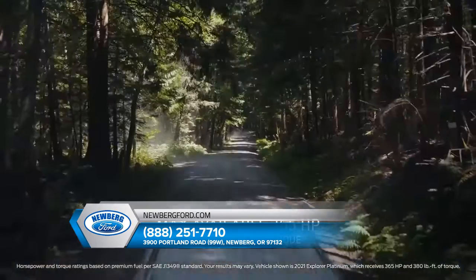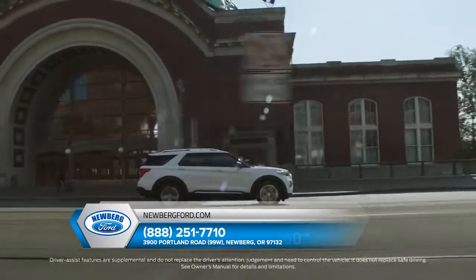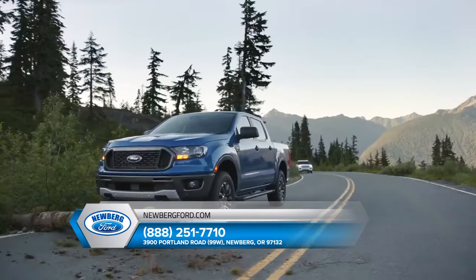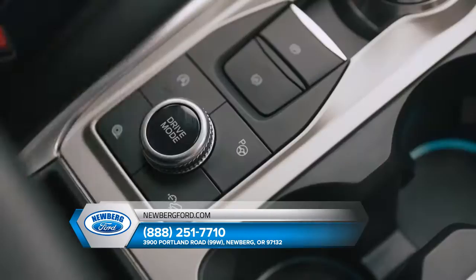Explorer has more horsepower and torque than Highlander. It comes with Ford Co-Pilot 360. It out-tows Highlander. That's five driver assist technologies — again, all standard.